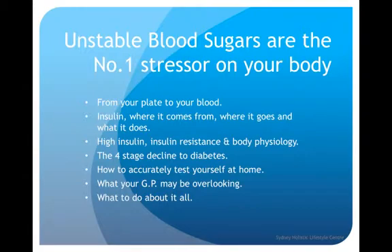Unstable blood sugars are the number one stressor on your body. Any excess amounts of glucose floating around your blood is extremely damaging and inflammatory to your body.